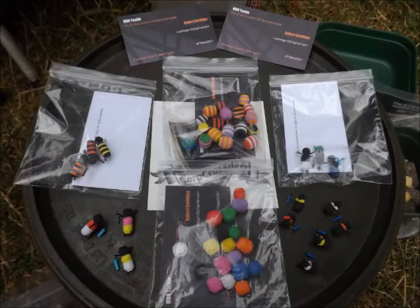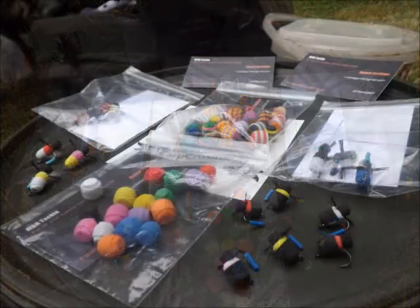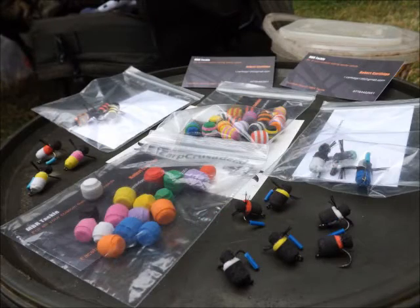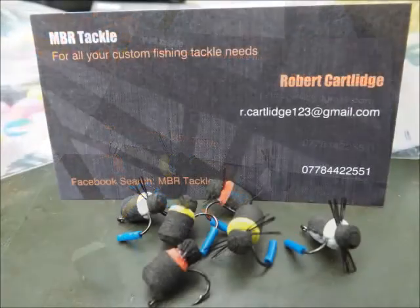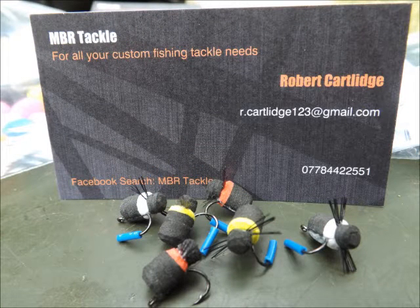We're also trying out the NBR Tackle Zig Bugs at some point today. I'll probably stick a couple on when it gets a bit warmer this afternoon. A couple of the other lads are going to try them out as well. Maybe I'll get Wildebeest to put one on, but he's using the BNC. I might even try one on the Choddy — the Choddy bug, that's our little creation. I'll have a go, why not?